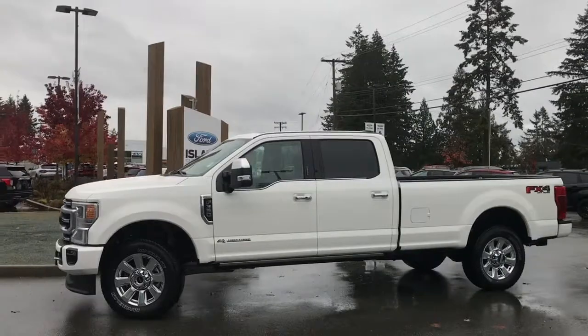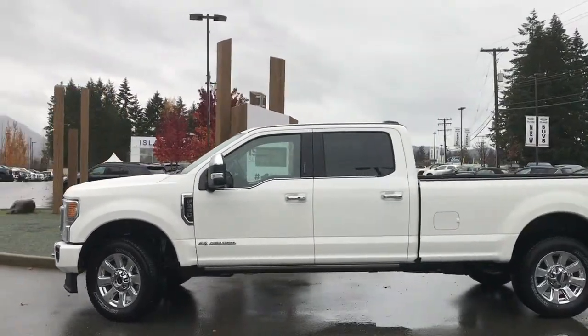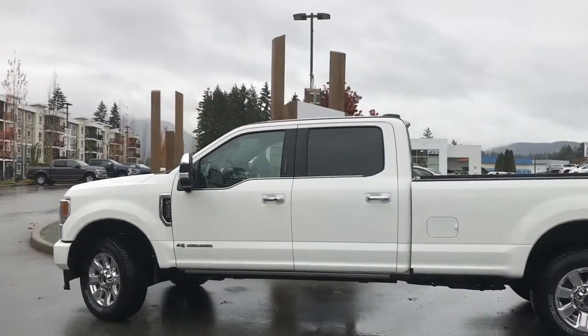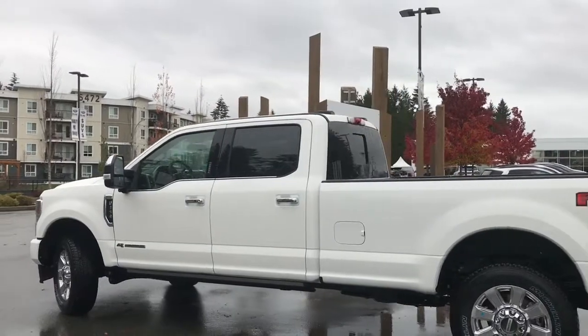Today we're looking at a 2020 F-350 Platinum in star white with black leather interior, seating for five, four doors and an eight-foot box. This has a 6.7 litre Power Stroke turbo diesel, it's a V8 and a 4x4.